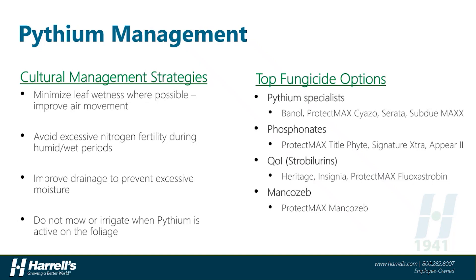Phosphonate fungicides like Signature Extra, Appear-2, and ProtectMax Tidalphite do a good job at keeping Pythium under control when used on a preventive basis in programs. Similarly, the QOI class of fungicides also exhibits a fair level of Pythium control when used preventively in broader targeted fungicide programs — products like Heritage, Insignia, and ProtectMax Fluoxystrobin. Finally, the contact fungicide Mancozeb is a good rotational tool for Pythium management that can also offer a broader spectrum of control of other diseases as well.